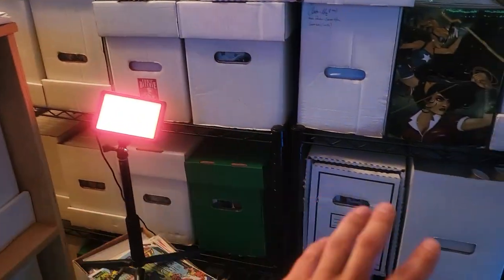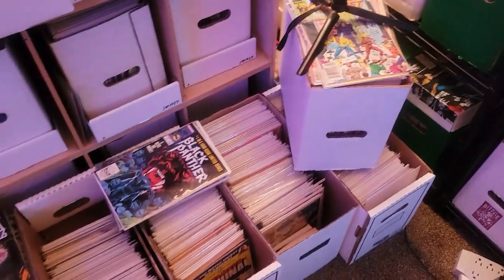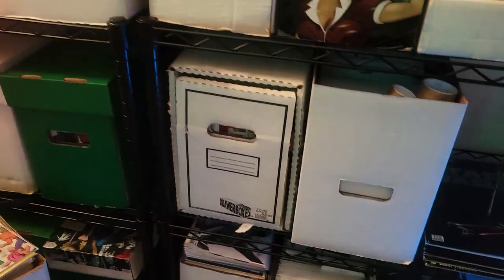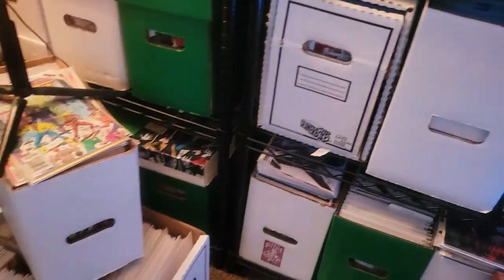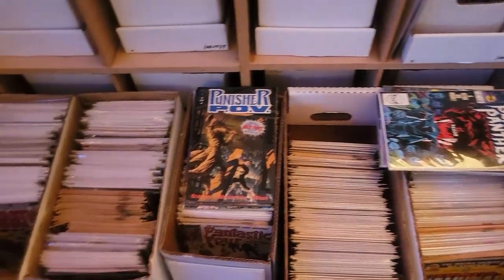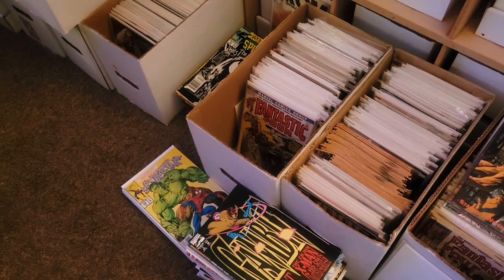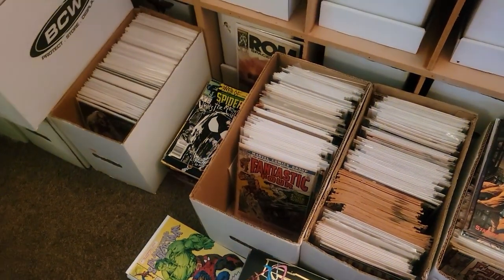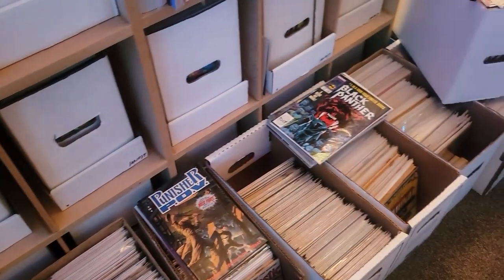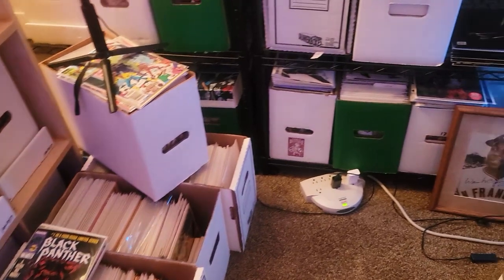A lot of this stuff down here is my Marvel Now modern stuff. All of this, guys, is my sale inventory — that's my sale inventory as well. So this is all stuff that's already for sale, as well as me grabbing books out of my personal collection and downsizing, which is going to be happening over the next however many months.